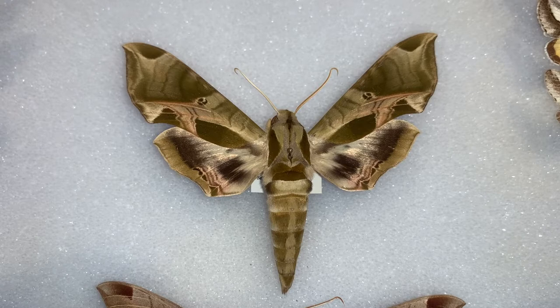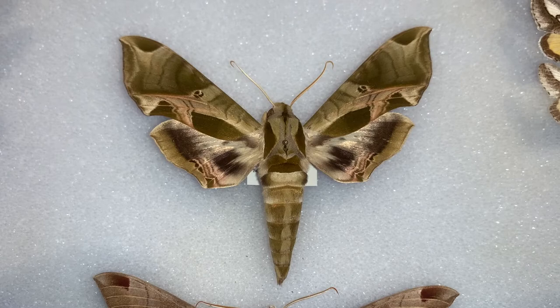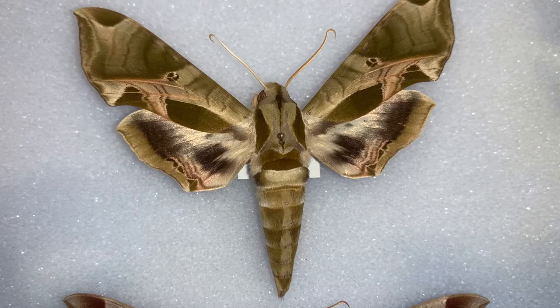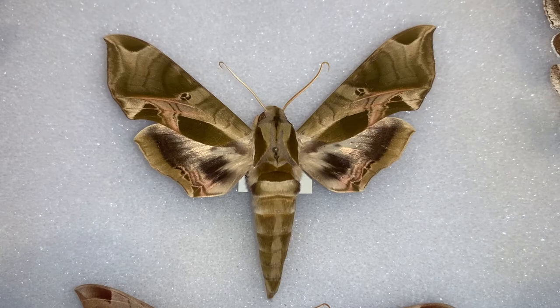They live in North Florida and have a wide range across pretty much all the eastern United States and through Canada. Anywhere there are grapevines, Virginia creeper, or Ampelopsis, this bug will live. I've found them most commonly in the mountains of Tennessee and northern Georgia, where I've encountered most of my Pandora Sphinx moths.